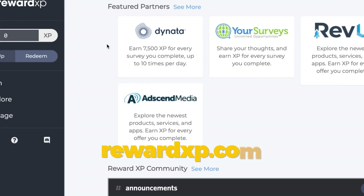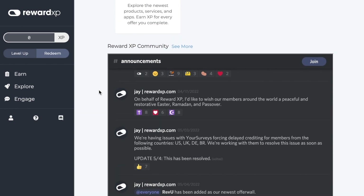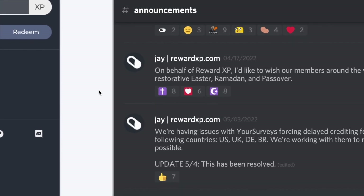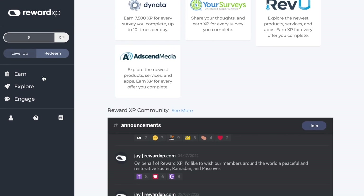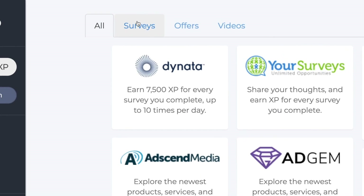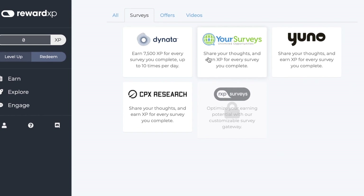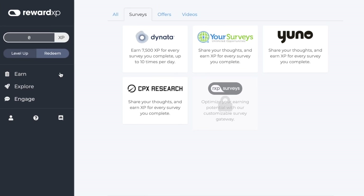There is another site to check out: rewardxp.com. Here, there are a lot of offers and HideoutTV as well, but there are more surveys and offer walls here. If you are already satisfied with the amount of income you have, you can go to redeem and see that you have a lot of payment options. What you should do is get it in Bitcoin and then exchange it with the help of these wallets. Just go and withdraw your money once you are done.